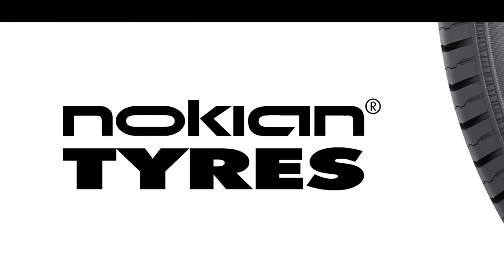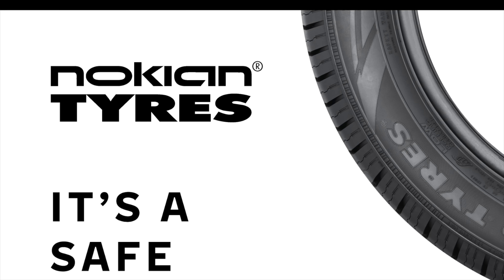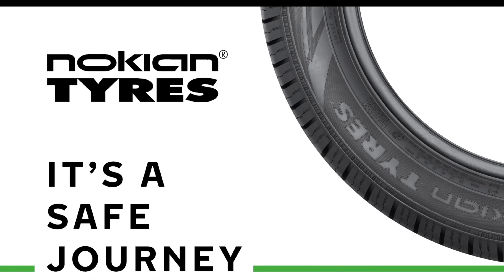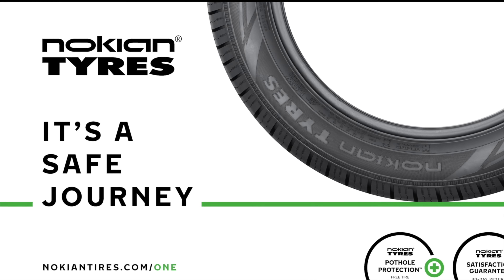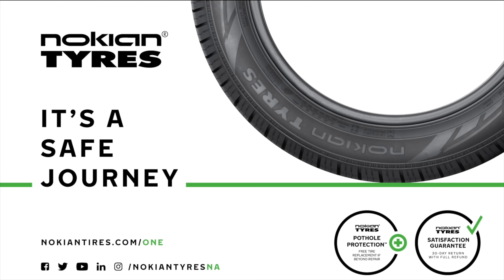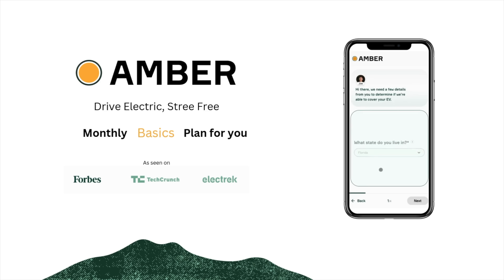Nokian Tires is a leader in safety and sustainability. Maximize performance and efficiency with their made-in-USA all-season tires and their dedicated Hakkapeliitta EV winter line from the inventor of the winter tire. Learn more at nokiantires.com/EV.